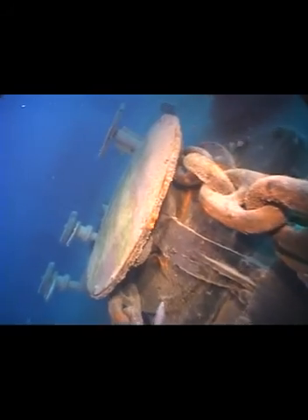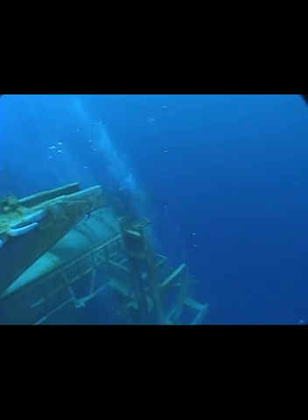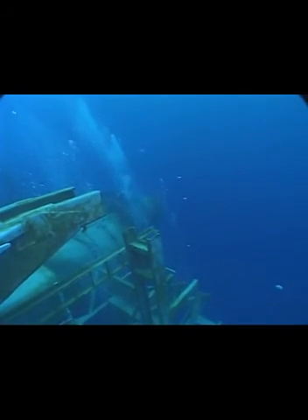On the way down, it slowly becomes visible — a mass of metal sitting on the sandy bottom about 130 feet down. She's lying on her starboard side with stacks, compartments, pipes, and platforms jutting out. At 510 feet long and 90 feet wide, she's the largest vessel ever sunk to make a reef.